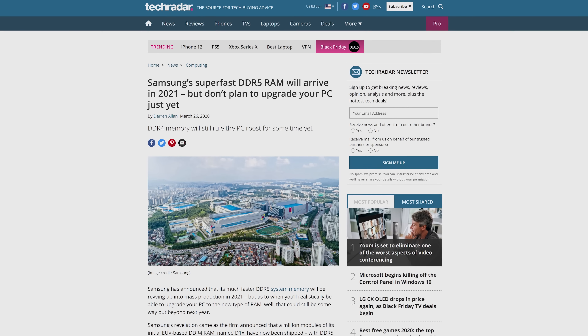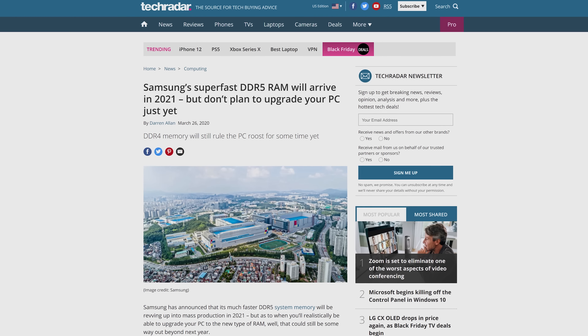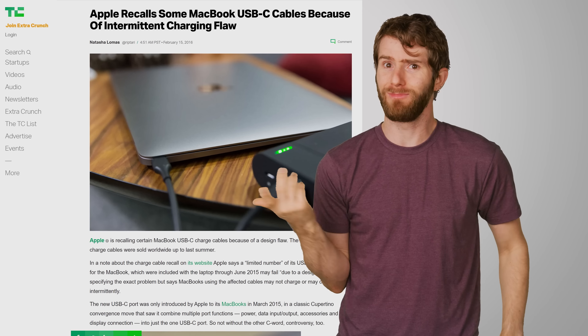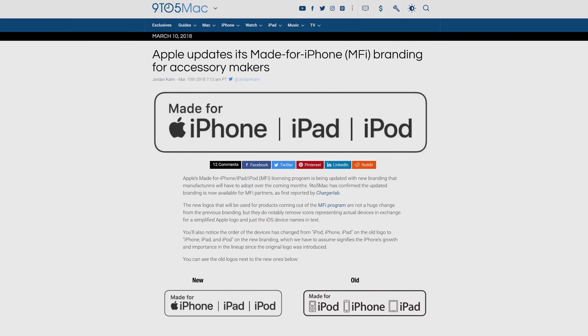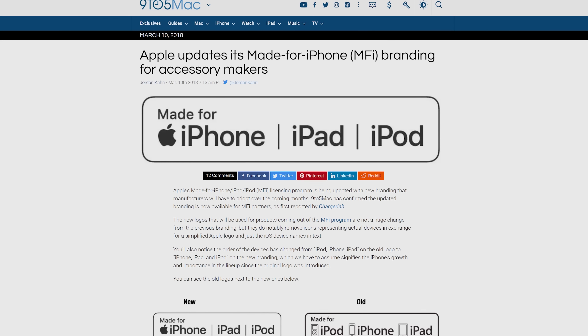Given that USB-C didn't start appearing in smartphones until 2015, that initial decision does look like it made some sense. Open standards in the tech industry take a notoriously long time to get approved and make their way onto gadgets, and even the lengthy approval process does not mean they will end up working perfectly. The public release of USB-C didn't go very well, with lots of poor quality cables and accessories hitting the market. This meant Apple was quite happy to stick with their proprietary connector, which gave them much more control over what consumers were actually getting.